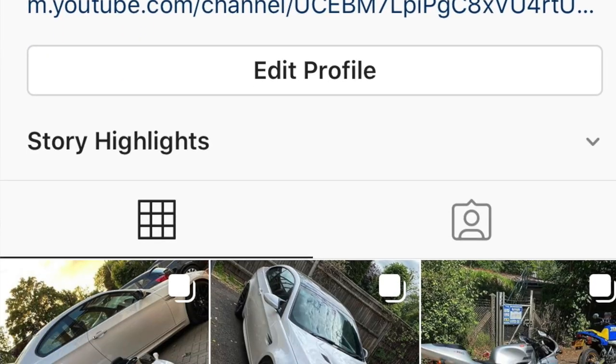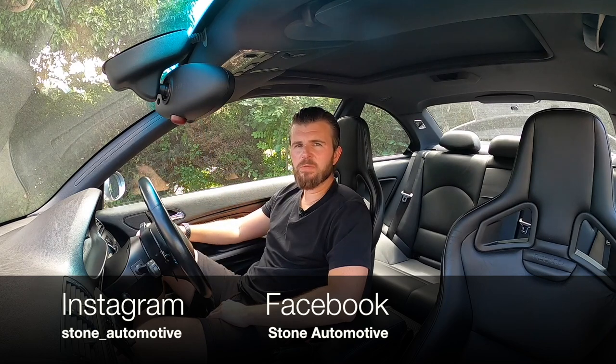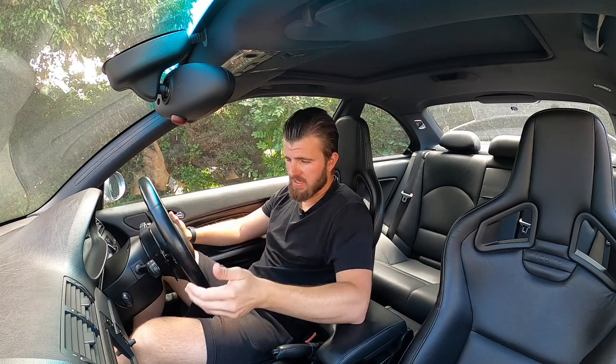I'm going to put a link in the description to the project thread on the M3 forum which covers the full start-to-finish on how this car's come along. Check out the Instagram page too — that's where all the content comes from first. Before I give you a full rundown on the 10 things to do and 10 things to look out for, the best advice I can give you — whether it's manual or SMG — is buy the best one you can. This is a car you do not want to scrimp on.